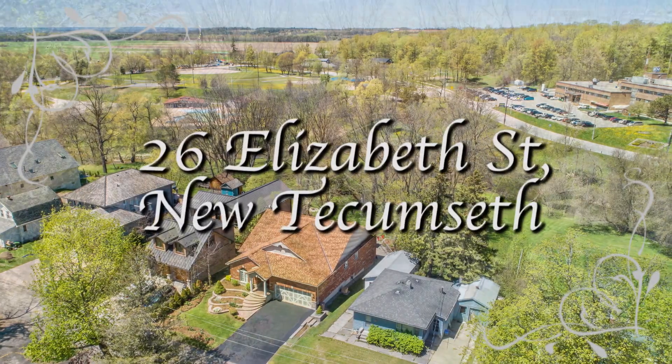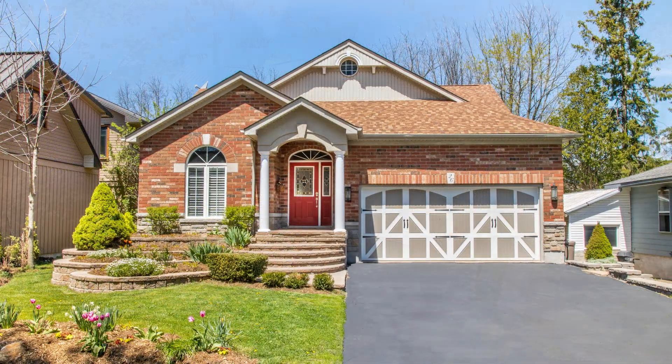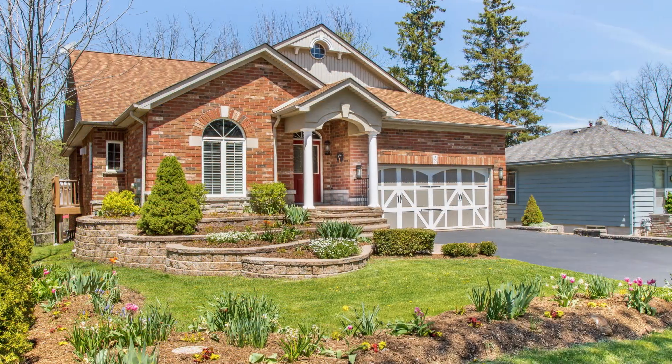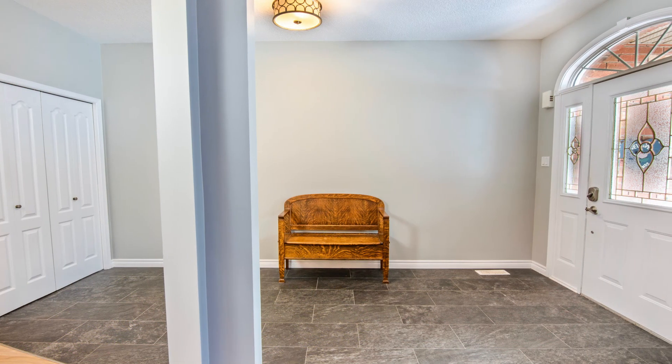Welcome to 26 Elizabeth Street in the heart of Alliston. This very unique and stunning custom bungalow is built where the horse stables of Main Street once stood along the river. Beautiful gardens and walkways greet you as you enter into the spacious foyer with 9-foot ceilings.